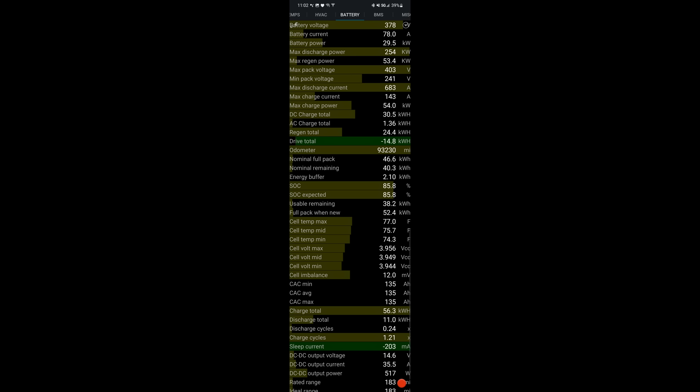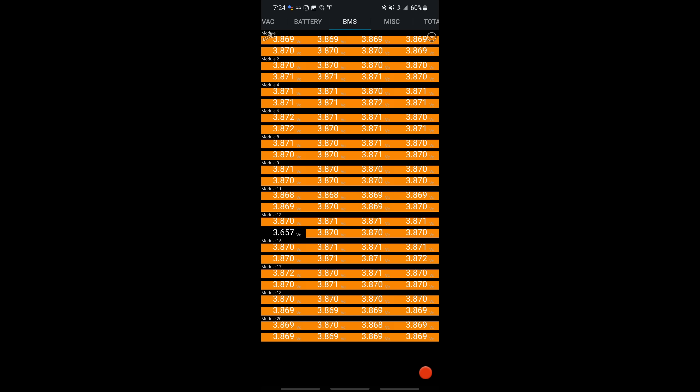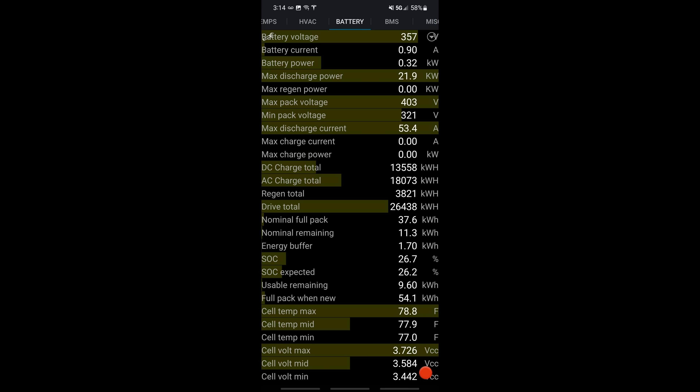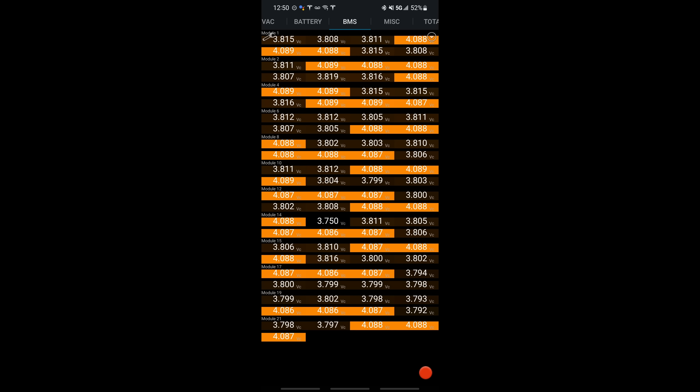When he first noticed something was wrong, ScanMyTesla — an app that shows you way more data than you'd normally see — was hooked up on this vehicle. The first issues noticed were that the cell voltage was really imbalanced, something a normal user not using an app like this would never see. The voltage imbalance in some cells was 400 millivolts. The BMS did fix that and got the imbalance down to about 60 millivolts, but it never returned to its normal imbalance of less than 10 millivolts. All the cells in the pack — the thousands of little batteries — should be really close together in voltage to keep the battery healthy.